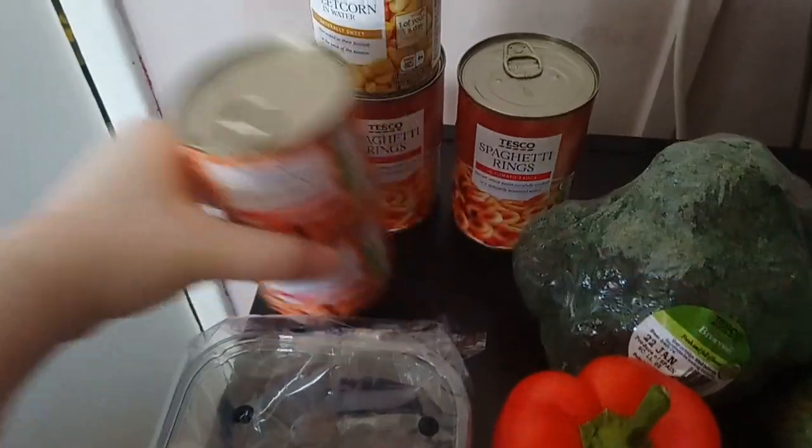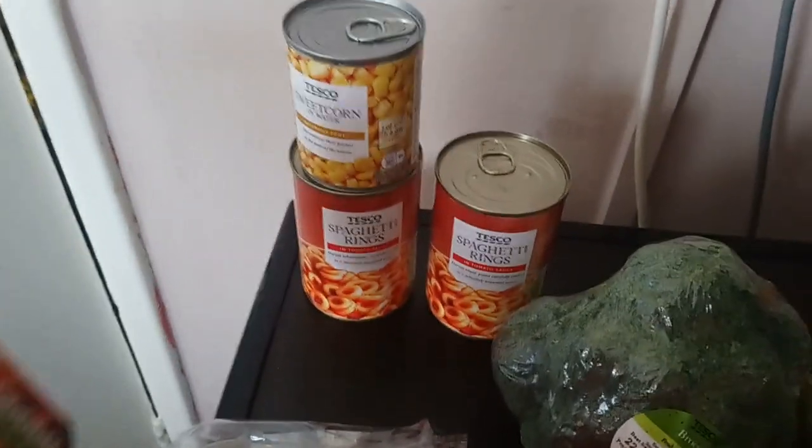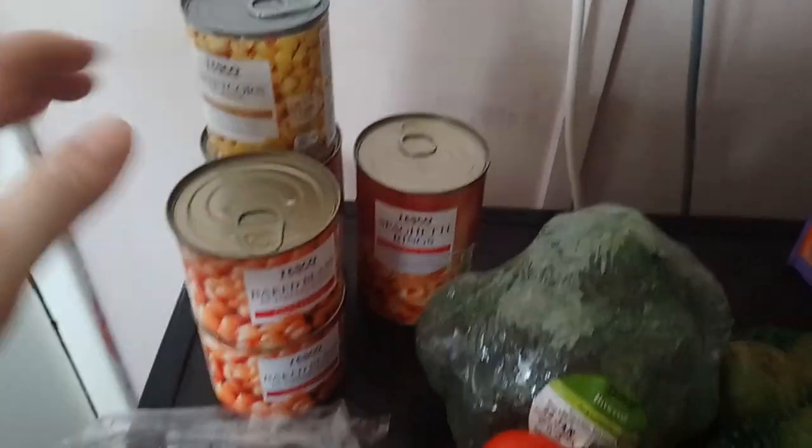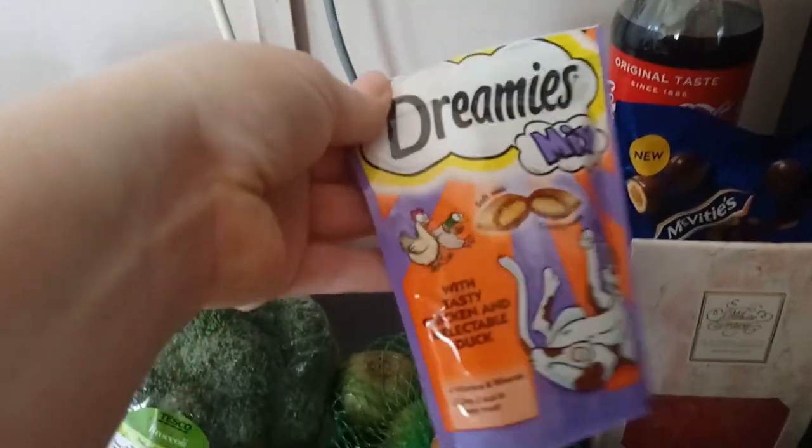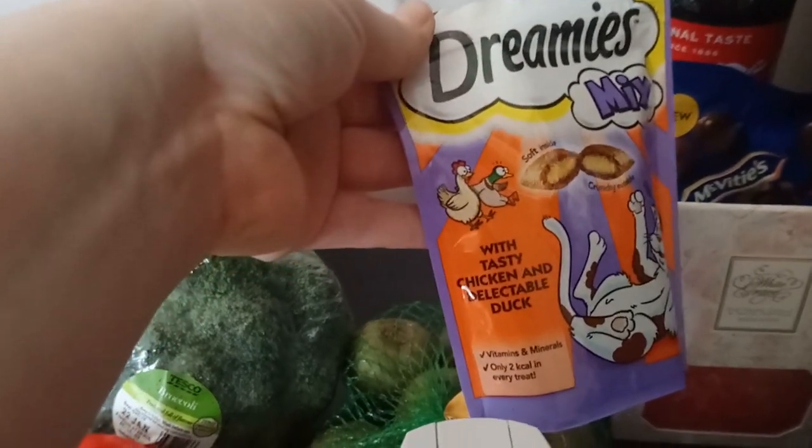We've got potatoes and carrots in at the moment. We have got two tins of spaghetti rings, a tin of sweetcorn, and two tins of baked beans. I picked up some Dreamies for Jack — these are tasty chicken and delectable duck flavour. They're open; we just gave Jack some.